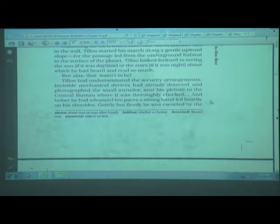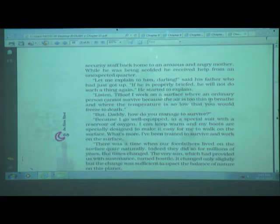While he was being scolded, he received help from an unexpected quarter. 'Let me explain to him, darling,' said his father, who had just got up. 'If he is properly briefed, he will not do such a thing again.' His father started to explain: 'Listen Tillu, I walk on a surface where an ordinary person cannot survive.'